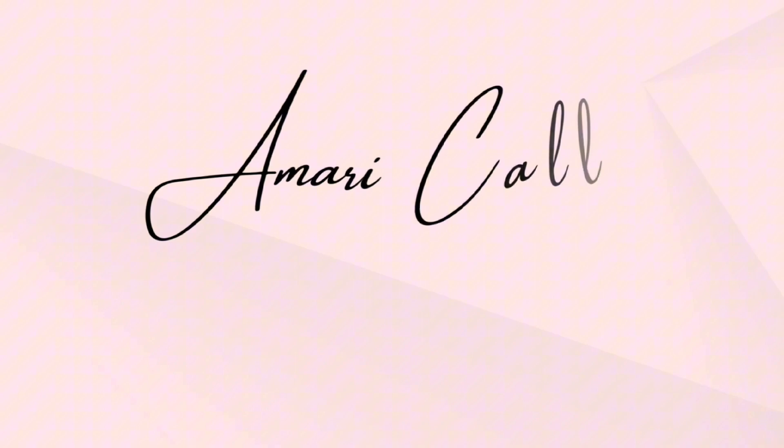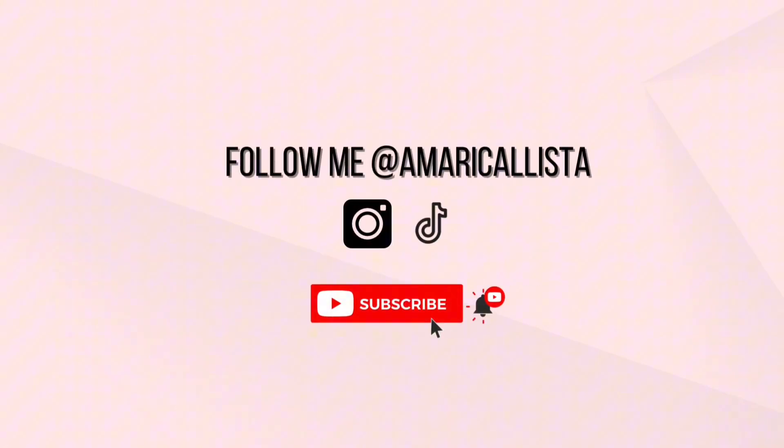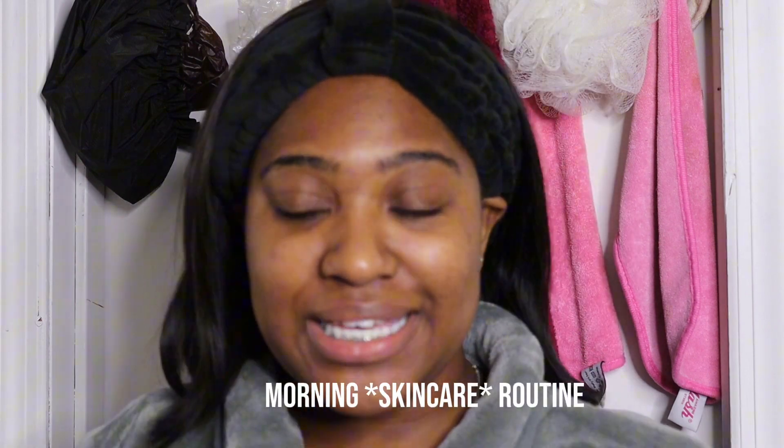I got my life together, but now I look like a honey bun. I look like a Krispy Kreme glazed donut. And while glowy skin is a sign of healthy skin, this is a little bit much for me. Hello and good morning y'all. I'm Amari Kalista and I am going to show y'all my morning routine. Let's get into it.